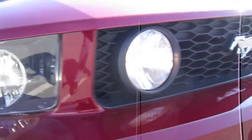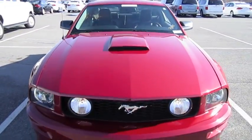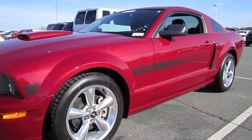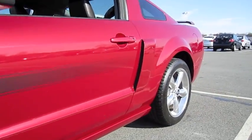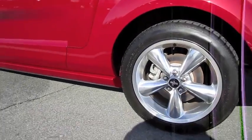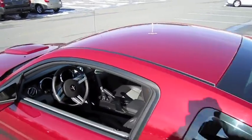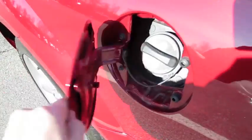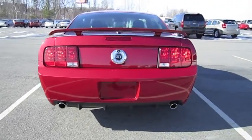Special graphics, ground effects kit, and interior trim are all signature to the California Special. Polished aluminum wheels. Rear spoiler. Dual chrome exhaust, rear diffuser.